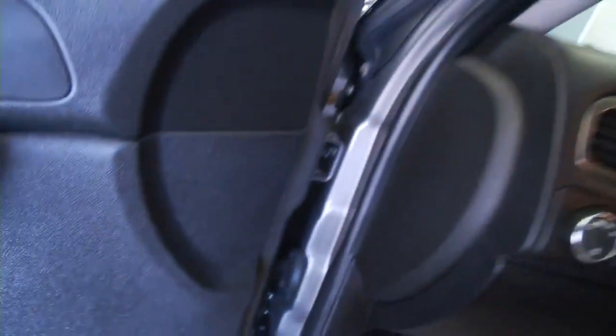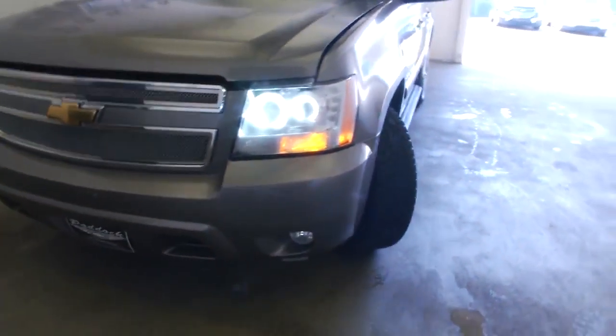Let's see what it's got under the hood. Really nice tires on this Avalanche — I like those rims.